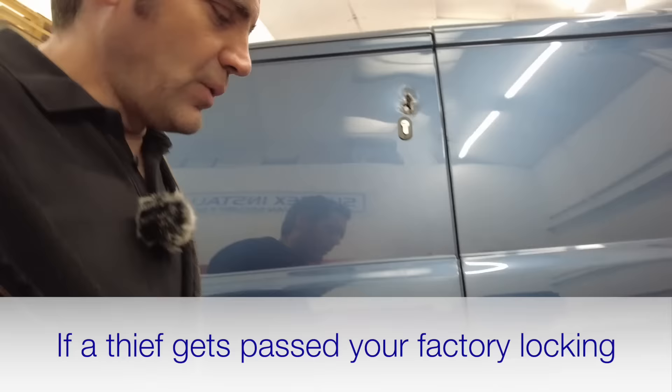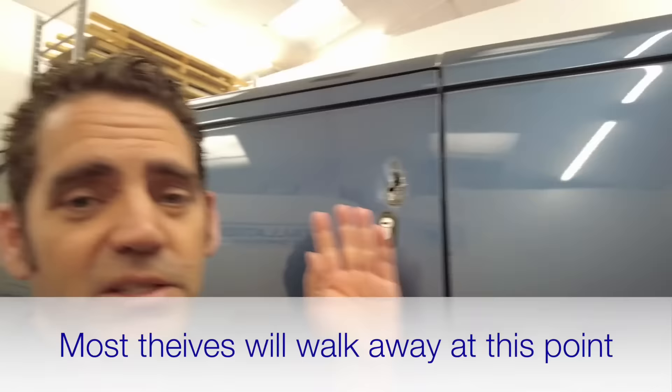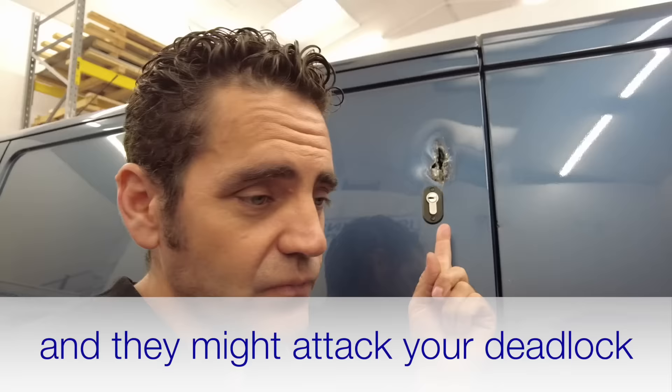If people do get past the manufacturer's locking and the door gets opened, at that point if you've got deadlocks on your van, the door will only open a tiny amount - a couple of millimeters - before it stops. At that point a lot of thieves will walk away because they can't get in. But then there might be some who are tempted to attack the deadlocks and have a go at the van.